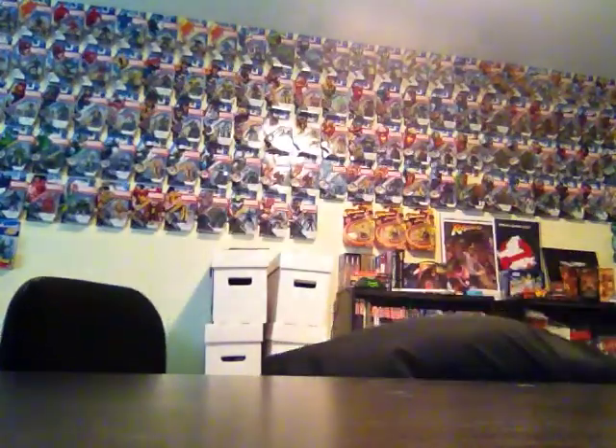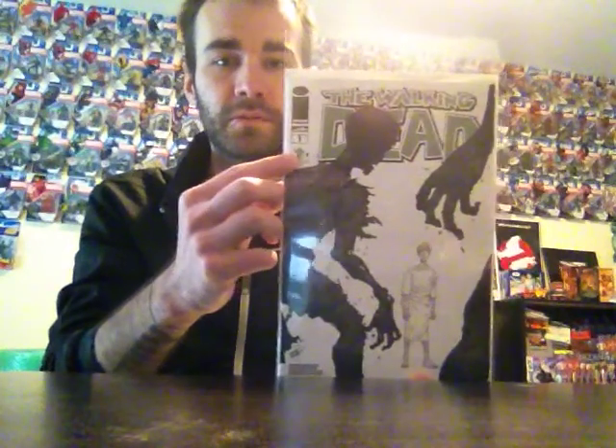Moving on to more exclusives I got at the show — in the programs, they were actually handing out Walking Dead number one for free, just tucked in the programs, which is awesome. It's just a variant cover, a 2014 Comic Con exclusive cover of Walking Dead number one. That was an awesome little treat — a free exclusive even.